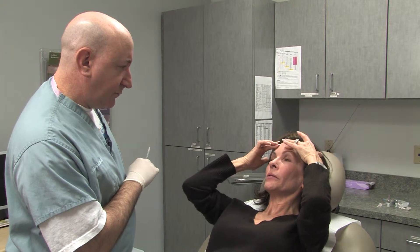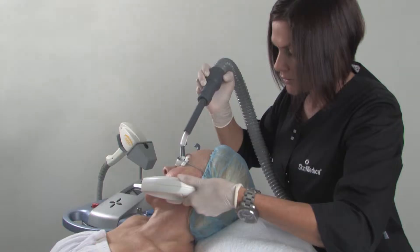I started coming to Dr. Gross to have a few tweaks done here and there — the lines in my forehead, the little lines around my eyes, and the laugh lines. I also had the photofacial to take away the discoloration.